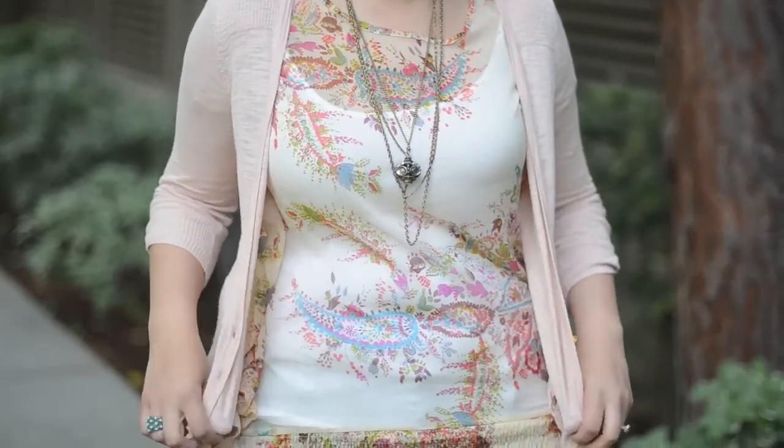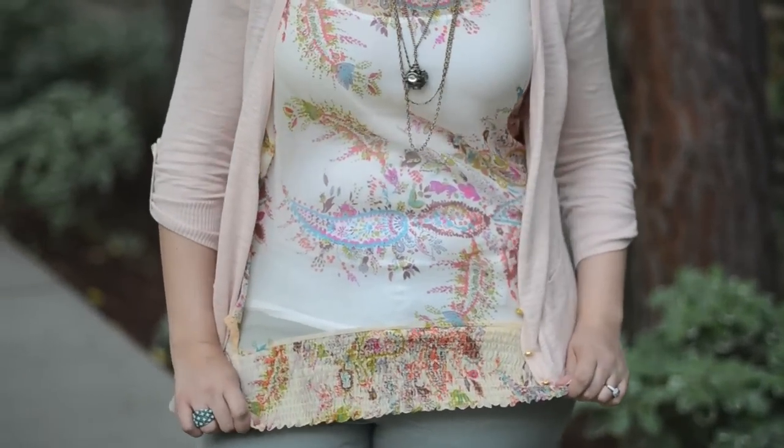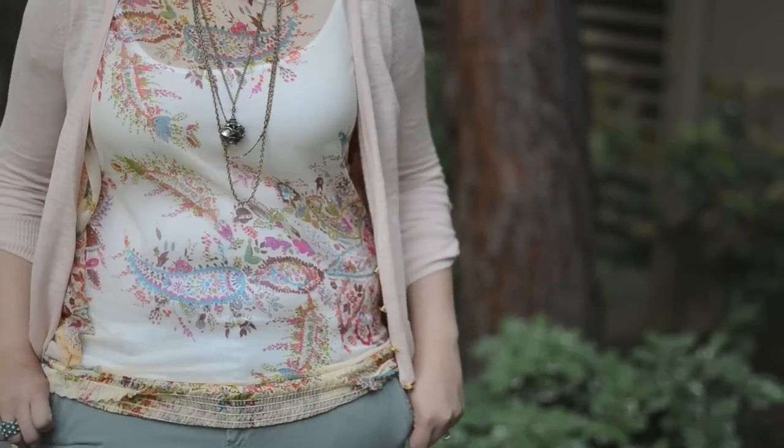Next up is a pastel pink cardigan — you've probably seen this in some of my posts lately. Next up we have a floral nude-colored sheer top. Florals and nudes are really hot for spring right now, so this is sort of a triple threat — three trends in one.